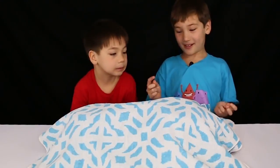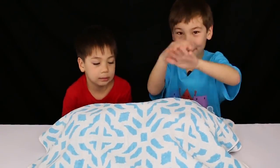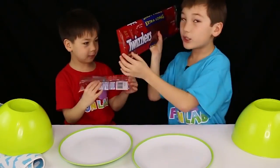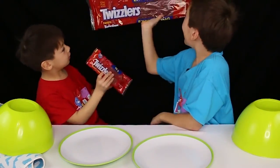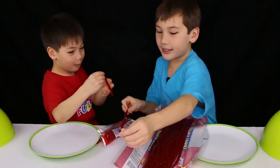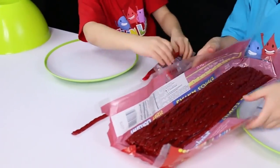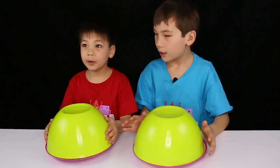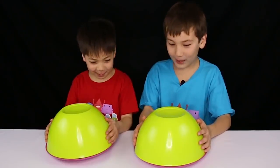So now on the next one and it's another covered item. Keep or switch? Three, two, one — it's Twizzlers! It's giant Twizzlers extra long. This is mine, this is mine! Tastes just like real licorice.